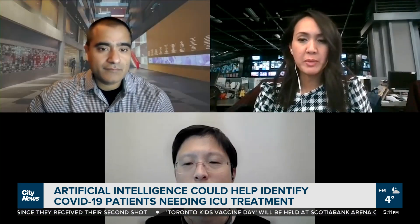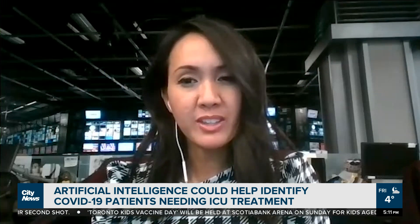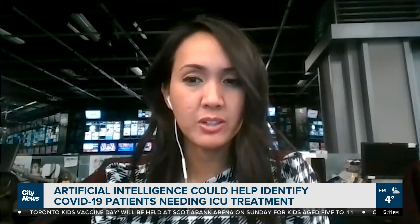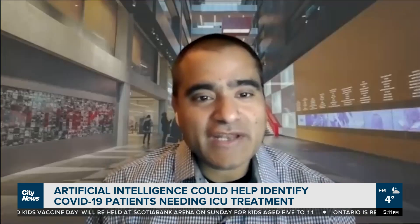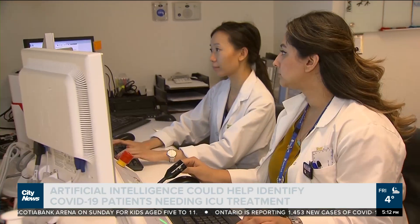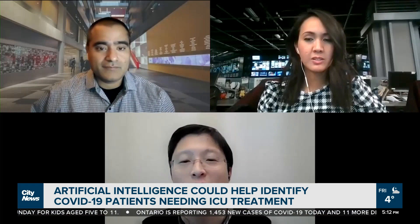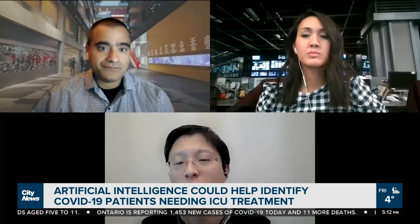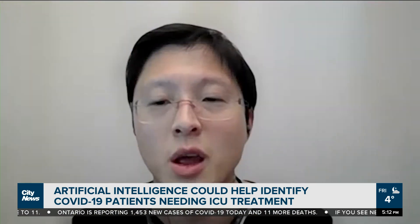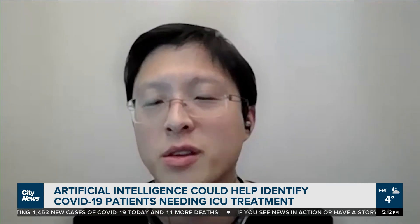The decision to move a patient into the ICU is a pretty critical one. Is that something we should be relying on computers for? The developers say they never envisioned the system would replace a doctor or medical professional. The AI is designed to tell the doctor exactly how it makes its decision or recommendations for ICU admission, and it is up to the clinician to make the final decision.